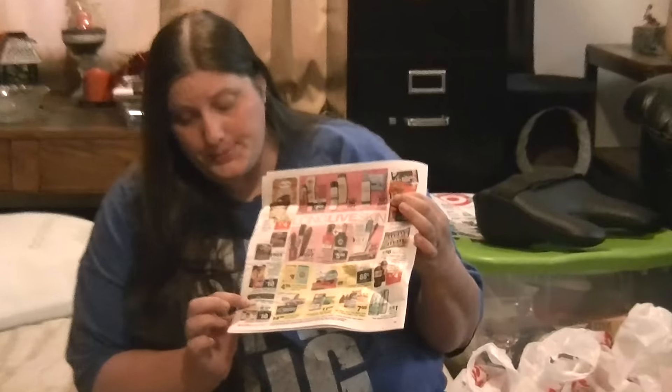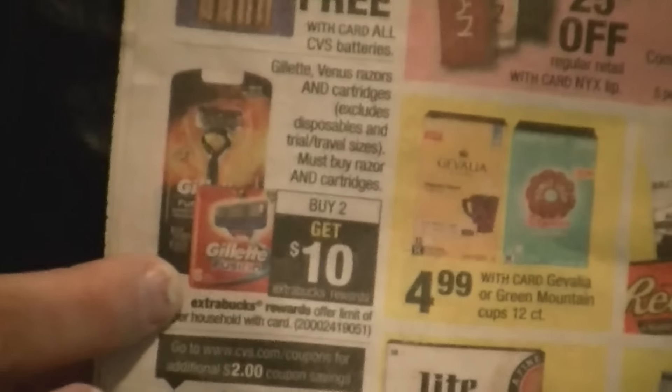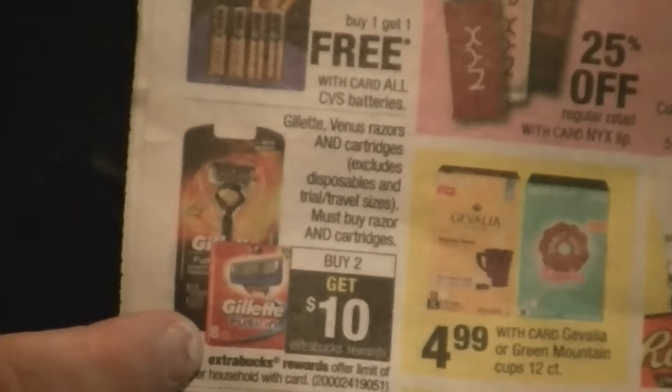Last week it was a $6 extra buck, but this week it's a $10 one, and at my store these are $12.49. Last Sunday in the P&G insert there was a $5 off Gillette Pro Shield coupon — $5 off one. So I used two of those, and I had a $5 off a $20 razor purchase, but it would not let me use my extra buck, so I wound up paying more out of pocket.